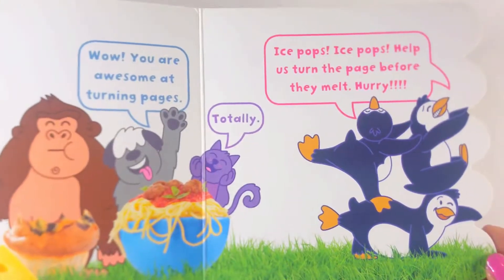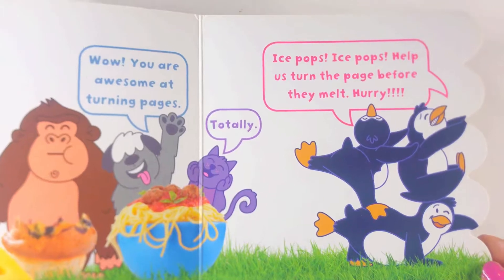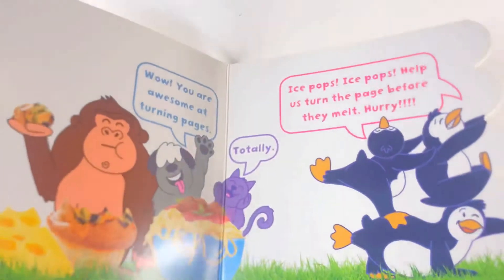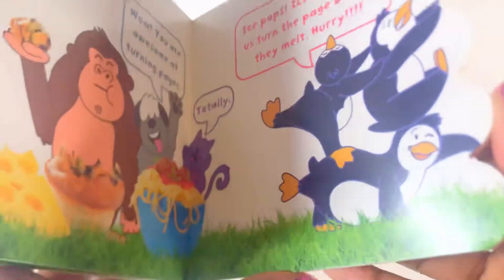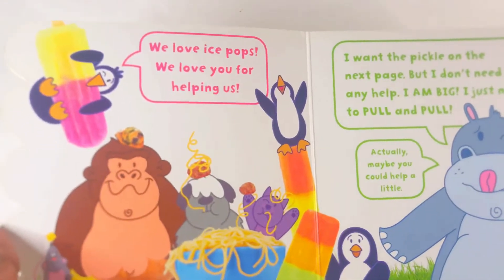Totally! Ice pops! Ice pops! Help us turn the page before they melt. Hurry! Yay! We love ice pops.